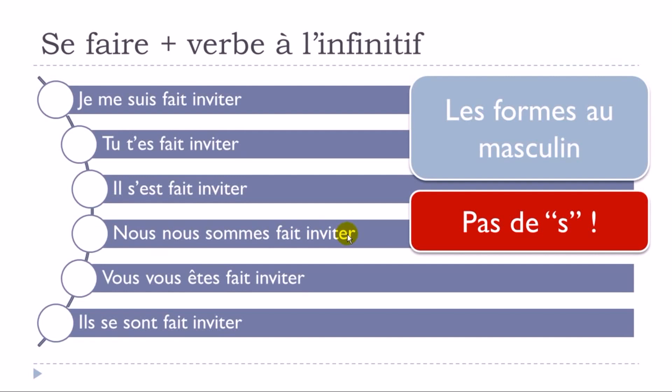'Nous nous sommes fait invité' — without an -s. You don't pronounce it when you speak so you won't hear the difference, but if you want to write correctly, remember not to put any -s at the end even if it's the plural form.